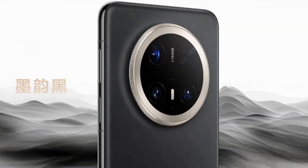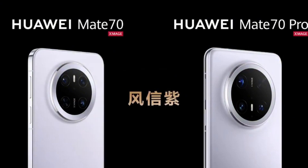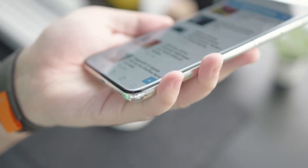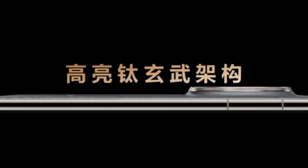Huawei Mate 70 series, Huawei Pura 70 series, Huawei Mate 60 series, Huawei Nova 12 Ultra, Huawei Nova 12 Ultra Star Edition, Huawei Mate X6, Huawei Pocket 2, Huawei Mate X5, Huawei MatePad Pro 13.2, and Huawei MatePad Pro 11 2024.